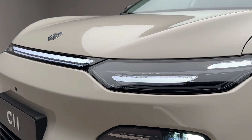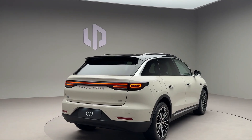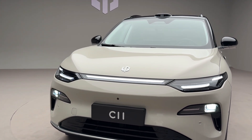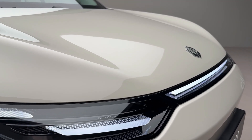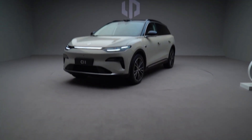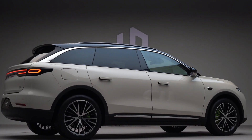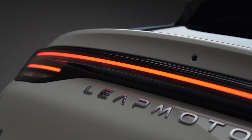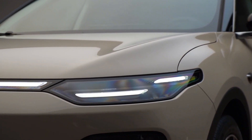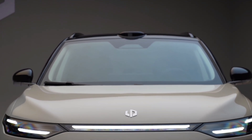Visually, the 2026 C11 gets a modern refresh. Gone is the old division between EREV and BEV designs — both now share a unified look, headlined by a redesigned front bumper with integrated headlights and a trapezoidal active grille that blend performance with a sleek, futuristic aesthetic. The previously frameless grille on the EREV is now history. From the rear, the C11 adopts a single light strip stretching across the back, adding to its visual width and giving it a clean, upscale silhouette.